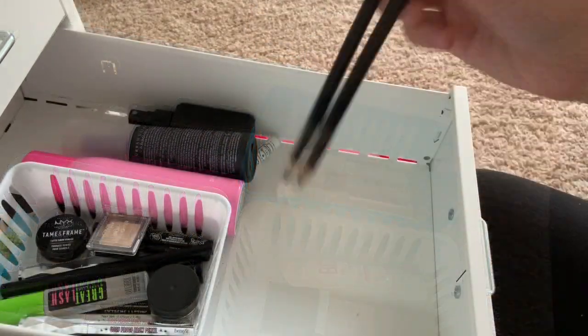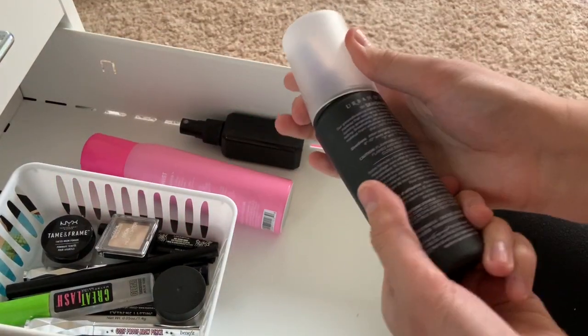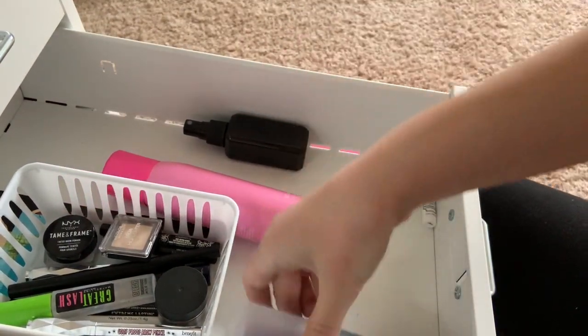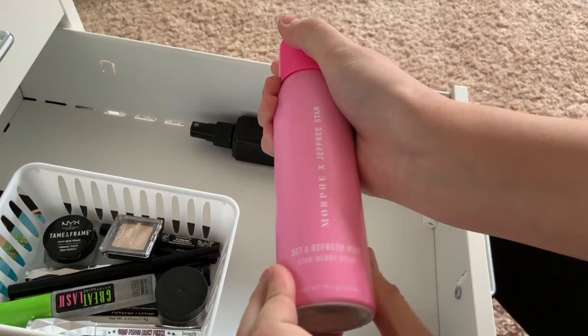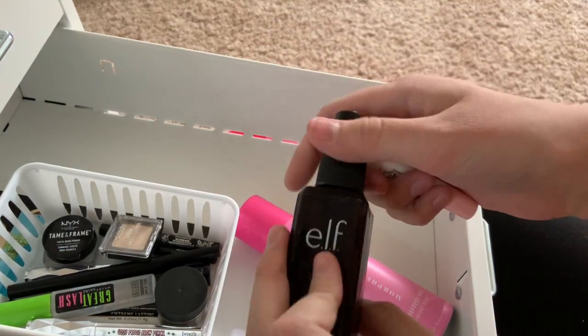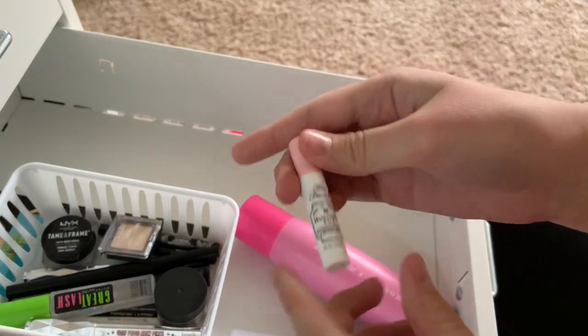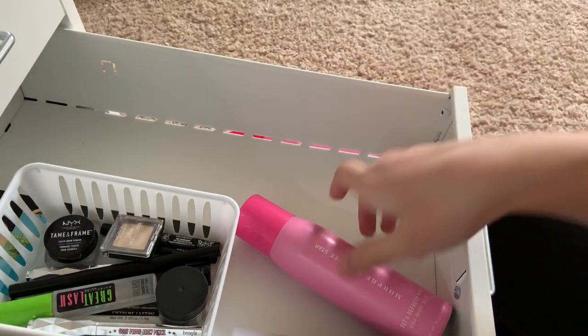Those are my concealers now, it's only like one level. I'm going to get rid of these little brow pencils - don't really like them. Urban Decay Setting Spray - definitely keeping. The Morphe Jeffree Star one - keeping. This E.L.F. one I'm going to get rid of. And then this Too Faced one - I just don't like the spray, it's too intense.